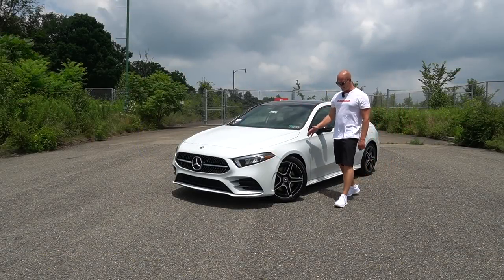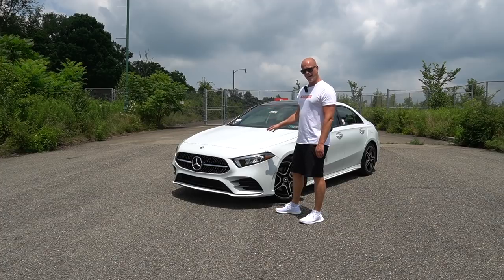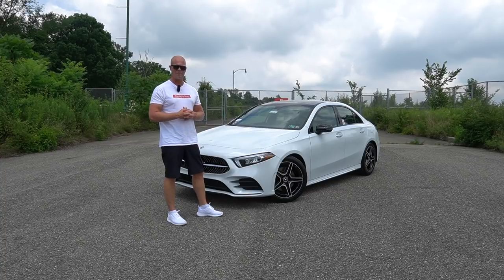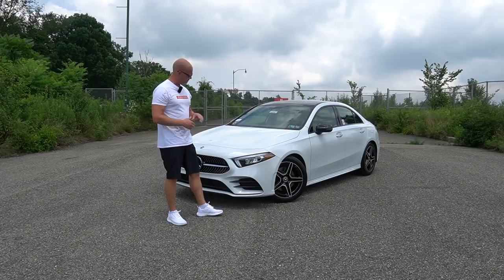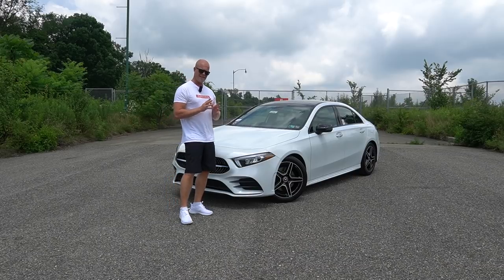This is the all-new and amazing 2019 Mercedes A-Class. This is a compact, small-sized premium sedan, and I just have to say that Mercedes has done it again. They've raised the bar for small-sized premium sedans. When you drive this car, you feel like you're driving the top dog of the Mercedes family, the S-Class.